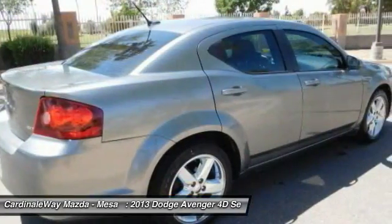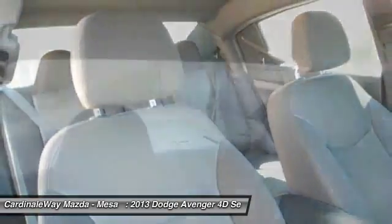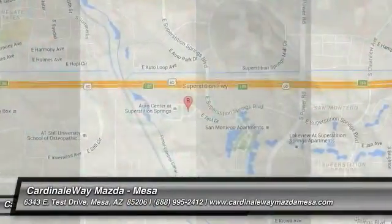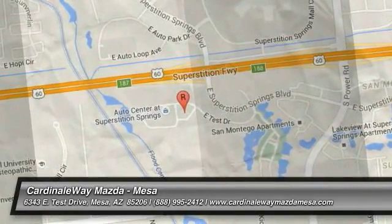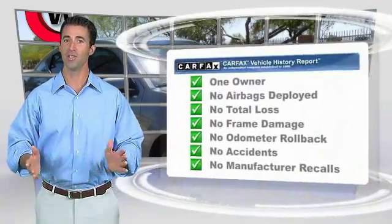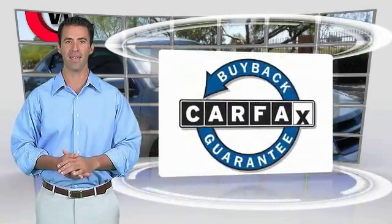Your new ride is just a phone call away. This is a one-owner vehicle with the Carfax Vehicle History Report. Be sure to find a complimentary copy of this report online or contact the dealership. This vehicle qualifies for the Carfax Buy Back Guarantee.